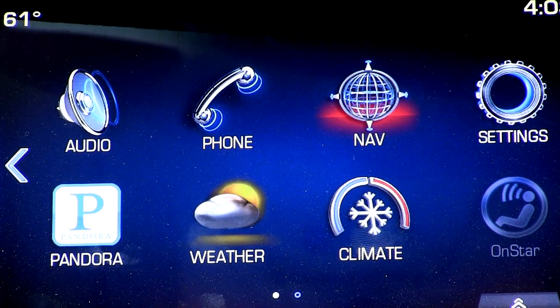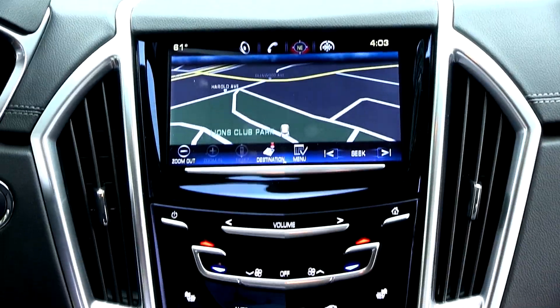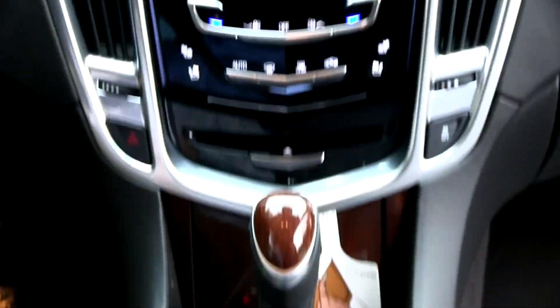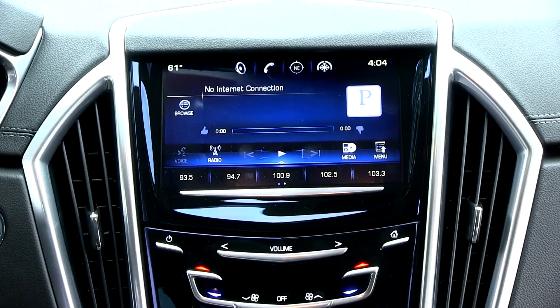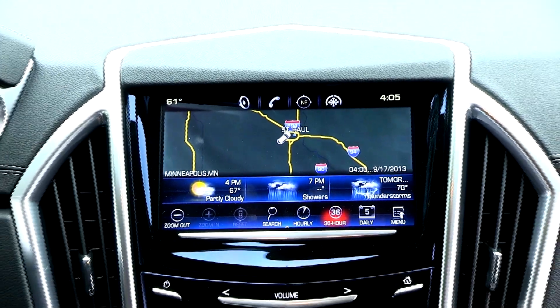The new intuitive infotainment system that Cadillac introduced in 2013, CUE, or Cadillac User Experience, is easy to use and offers many more features that aren't on the RX350. CUE also offers live traffic, weather, and navigation that updates in real time with a satellite GPS. The RX350 requires CD discs every few years to update its system, which are at least a few hundred dollars.